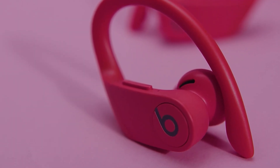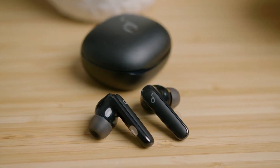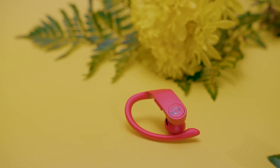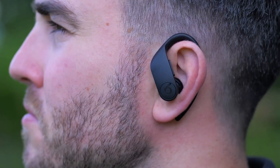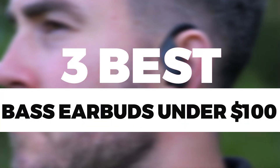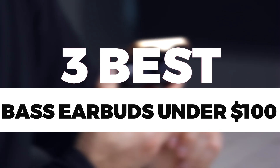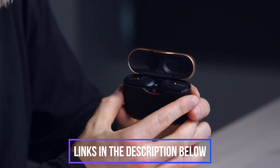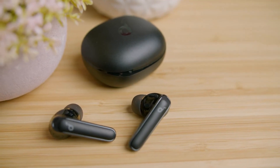Are you primarily into bass-driven music? Do you prefer the convenience and portability of earbuds over the bulk of headphones? If so, you'll want to invest in a set of the best bass earbuds to enhance your listening pleasure. In this video, we break down the best bass earbuds under $100 on the market at a reasonable price tag. You can find purchase links for all the products mentioned in this video down in the description below, updated for the best prices.